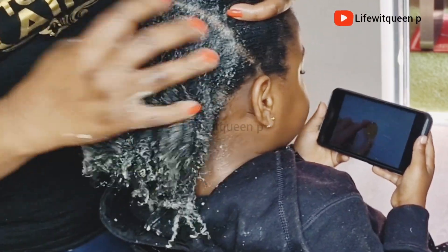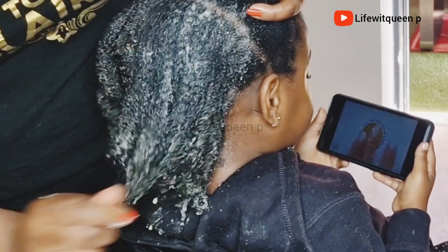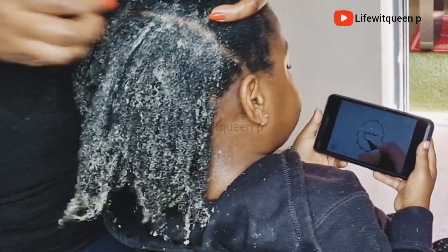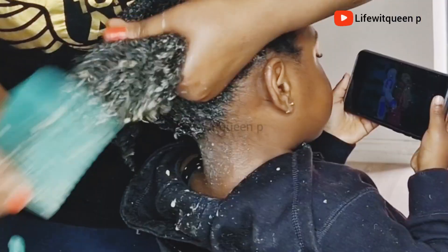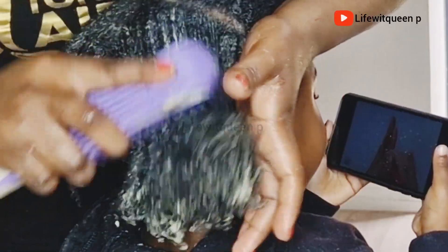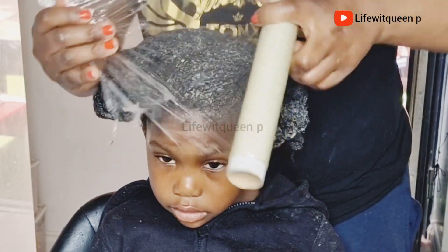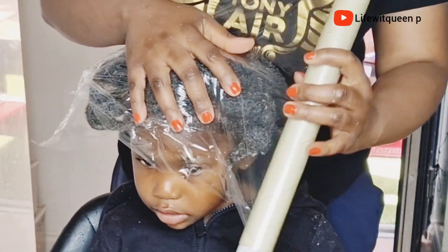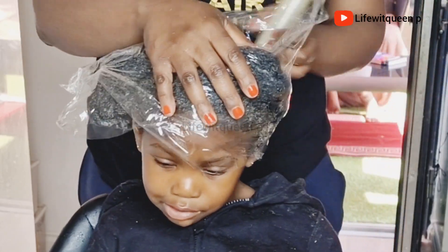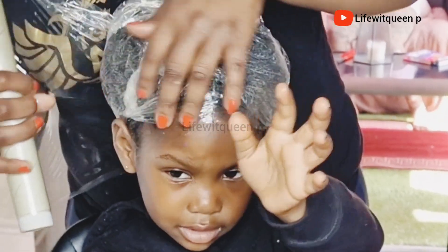After protective style our hair is really dry — in order to avoid any breakage you need to be gentle and use your fingers to detangle first before using your tooth comb or brush. Once I'm done applying the treatment I wrap the hair and cover it with a shower cap for about 45 minutes. After 45 minutes I went ahead and washed it out.